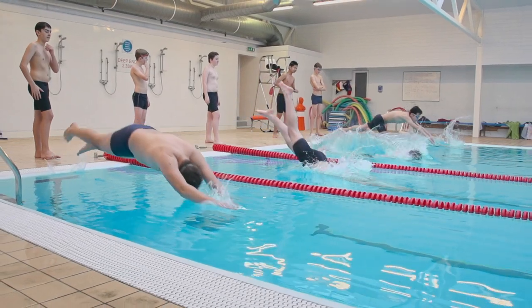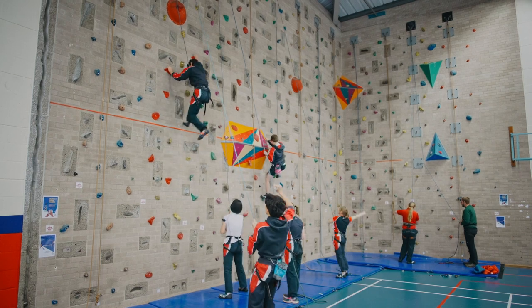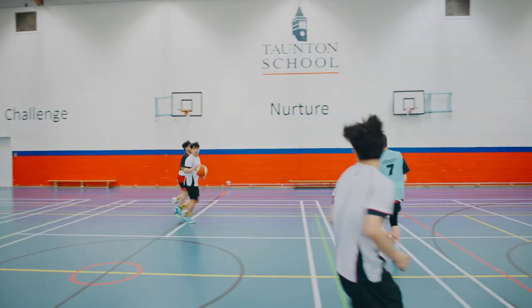We also have outstanding indoor facilities, including two swimming pools, two squash courts, a fitness suite and a climbing wall. There are so many sports opportunities and teams to get involved with, whether you're a beginner, compete at a regional level or even a national level.